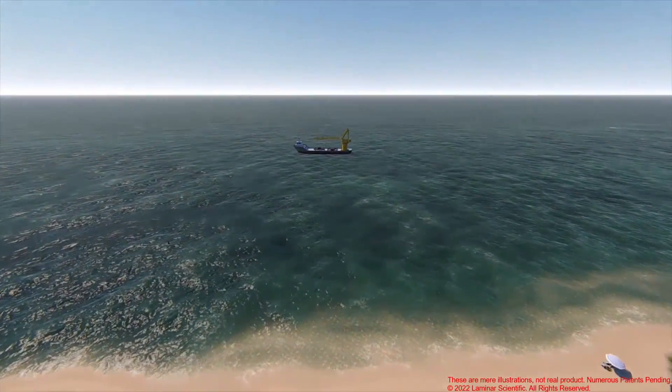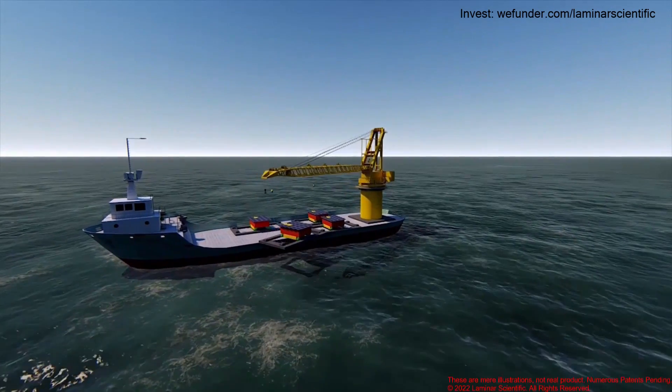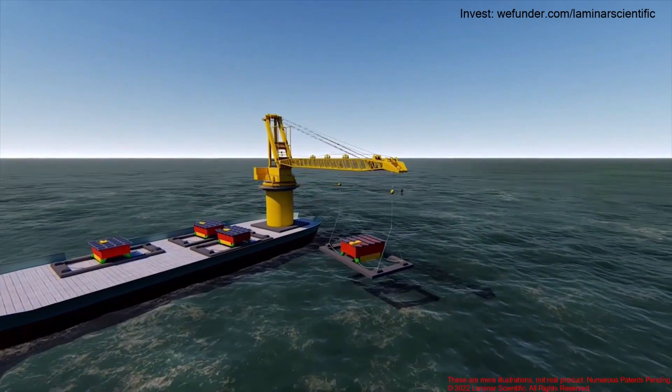A major missing piece in the renewable energy industry is ocean energy, and Laminar Scientific is bringing forward revolutionary technologies to make ocean energy feasible.